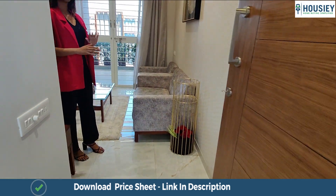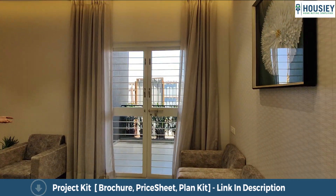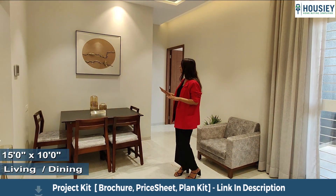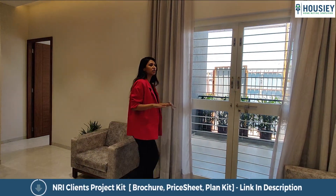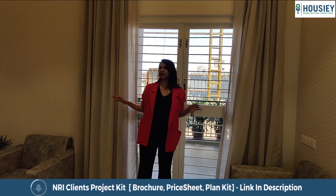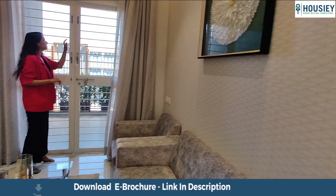This comes with an ample amount of space for your foyer area. After this, we can take a look at the living space — the living area is 15 by 10. The living and dining area has an ample amount of space so that you can sit spaciously and watch your Netflix over here as well.